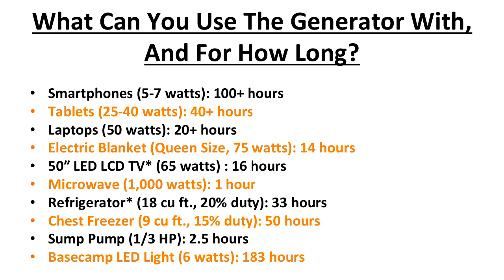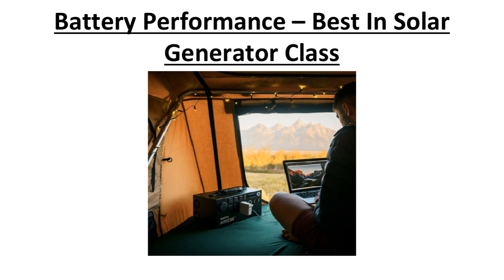What can you use the generator with, and for how long? Here are some examples from the Energy website on estimated run times: smartphones can charge for 100-plus hours, tablets for 40-plus hours, laptops for 20-plus hours, a queen-size electric blanket for 14 hours, a 50-inch LED LCD TV for 16 hours, a 1,000-watt microwave for 1 hour, a refrigerator for 33 hours, a chest freezer for 50 hours, a sump pump for 2.5 hours, and a base camp LED light for 183 hours. The battery is the same size as the Energy Kodiak at 1,100 watt-hours.